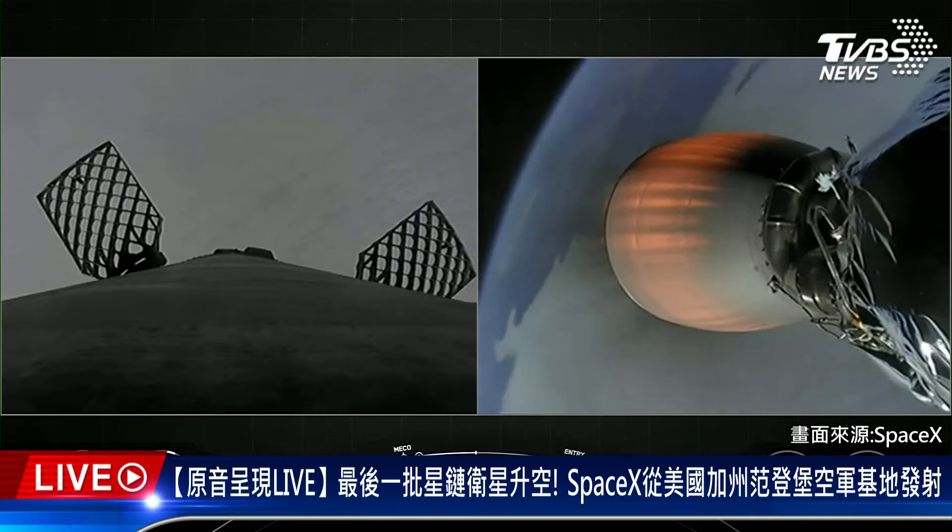As a reminder, today's payload is for SpaceX's satellite internet constellation, Starlink.